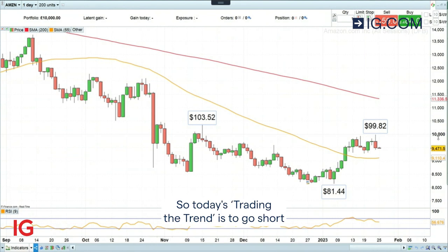So today's Trading the Trend is to go short the Amazon share price at $94.80, with a stop loss at $100.05 and a downside target at $86.